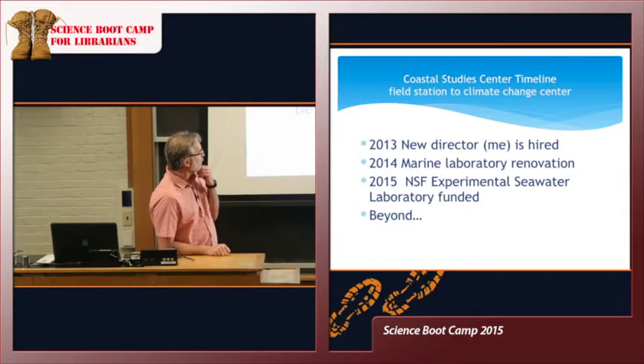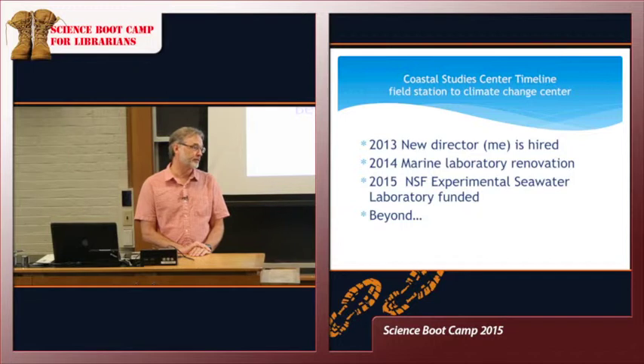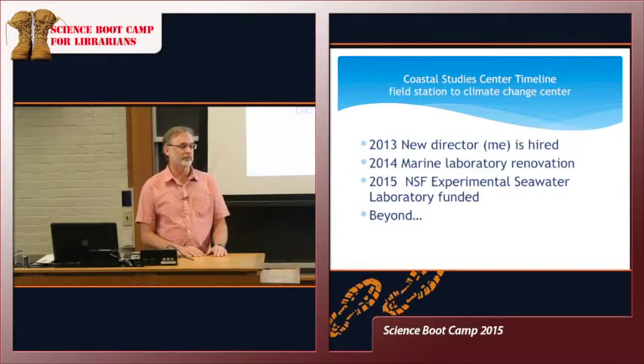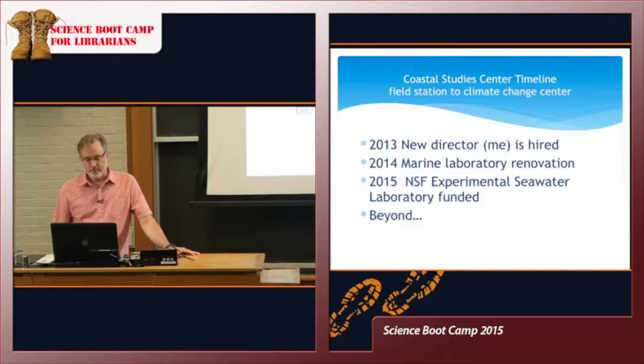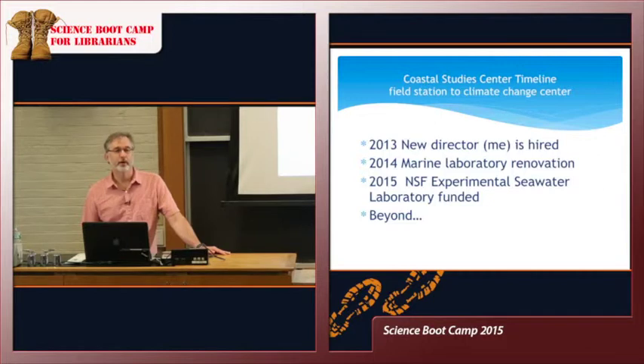Looking to the future, we hope to continue developing the property in a sustainable way. We'd like to add more capabilities for on-site residences so students can live on the property, as well as visiting researchers in the summertime. We also want to build more teaching and research capability in the form of a second laboratory building. We're going to develop a master plan for the entire property, because we have to think very carefully about what we do — the Talheimers wanted it preserved in its natural state, and the Gormans wanted it used sustainably.